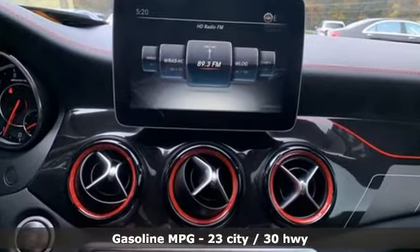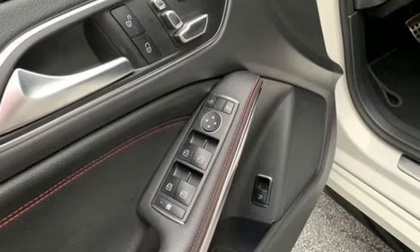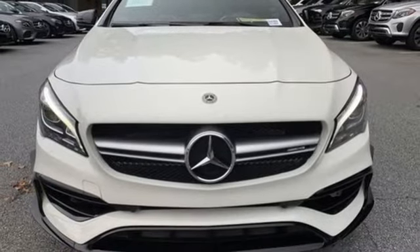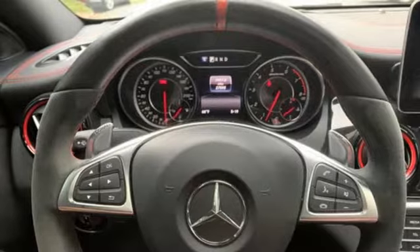External memory control, dual zone climate control, memory exterior door mirror settings, hands-free liftgate, intercooled turbo inline 4-cylinder engine, 4-wheel drive, AM-FM stereo radio.